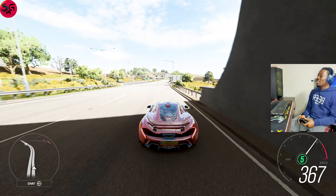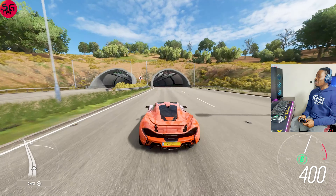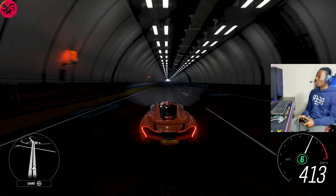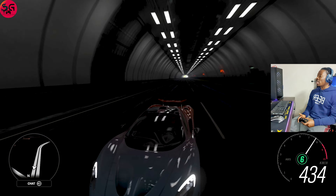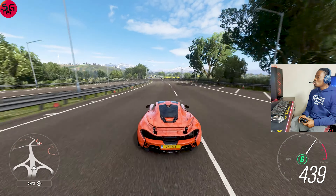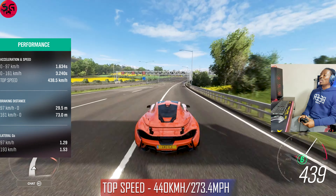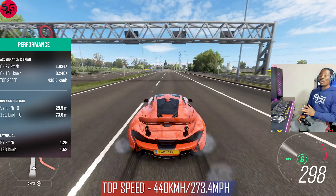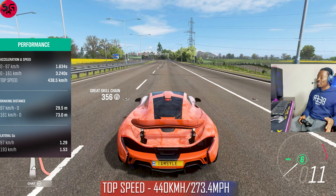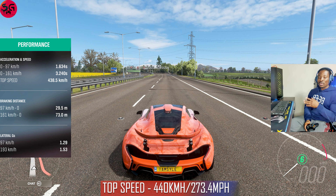P1s are just so so good — the compact build, the build quality, everything is just right up there. Look at the vinyl I put on it. We just recorded 439 — this is unbelievable. No matter how I'm maneuvering left and right it's still stacking 439.